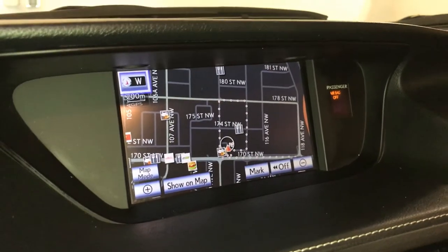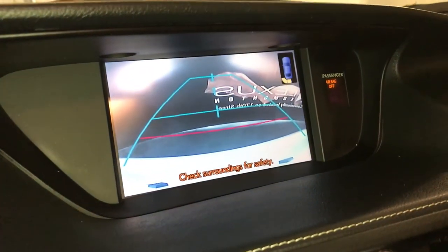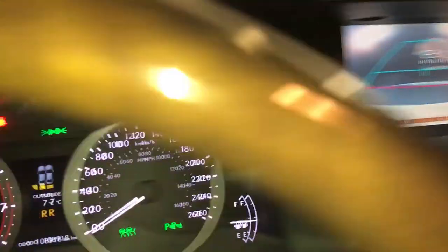Eight-inch display screen. It houses your voice-activated navigation system. Backup camera with guidelines. The parking assist also shows on the dash.